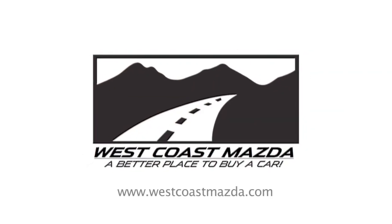I'm Brad Hanson, sales manager here at West Coast Mazda. Come find out why we're a better place to buy a car. We're just over the bridge in Maple Ridge.